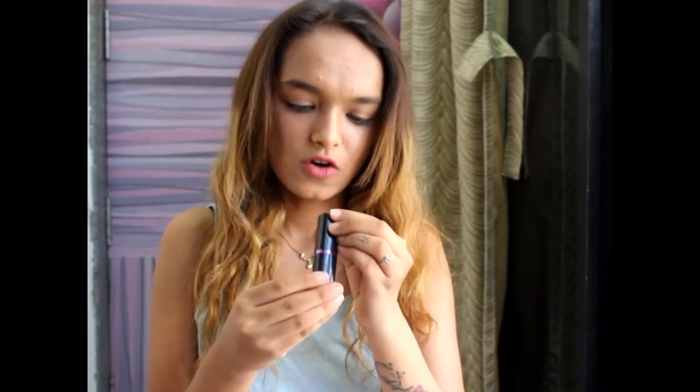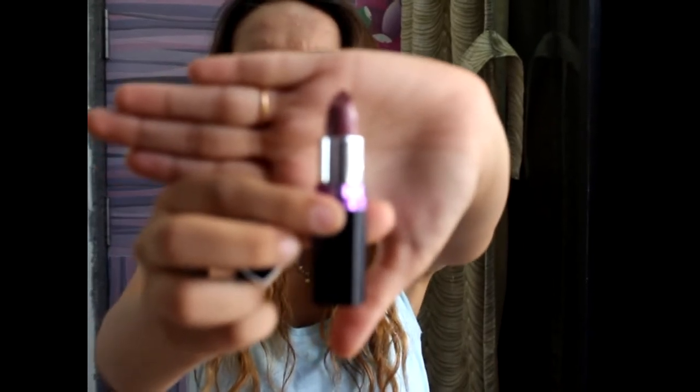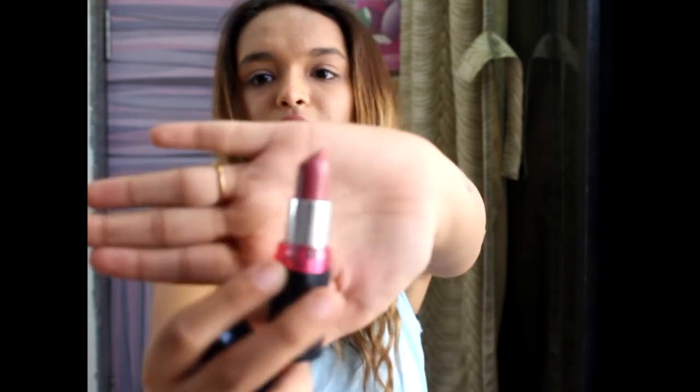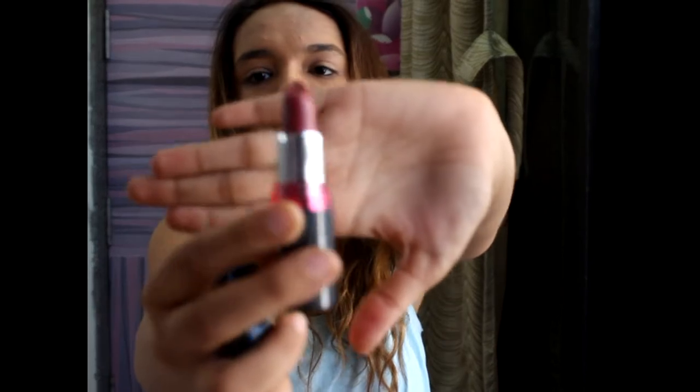Next I got Maybelline New York Color Show lipstick in shade 404 Forever Mauve — a beautiful shade. After that, Color Show lipstick in shade 109 Violet Fusion — again a beautiful color.